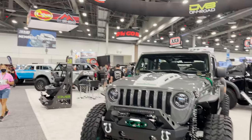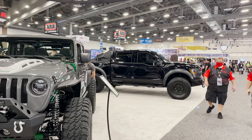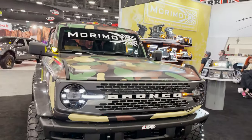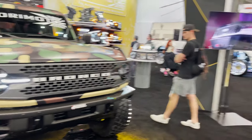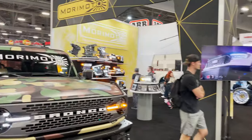Excited to see the DV8 and Desert Design off-road booth. Let's go check out the Bronco — I already see a Gen 3 with a Stealth Fighter bumper. Presenting one time for the Morimoto. You know we love our Morimotos — great aftermarket lighting options.